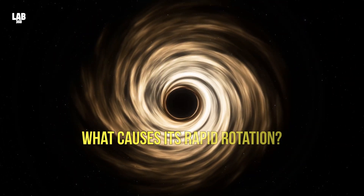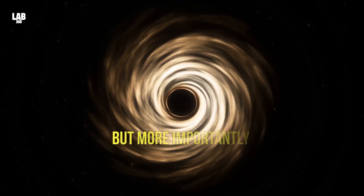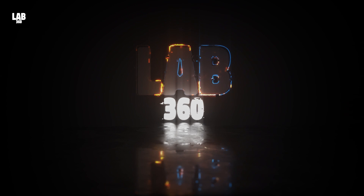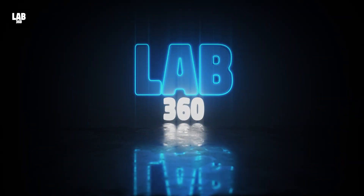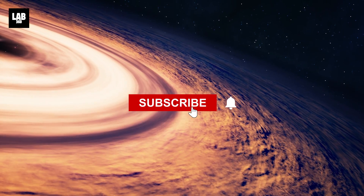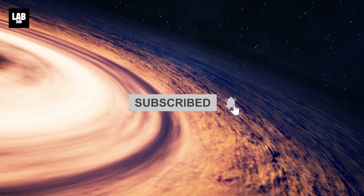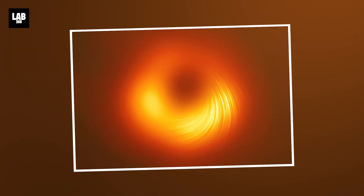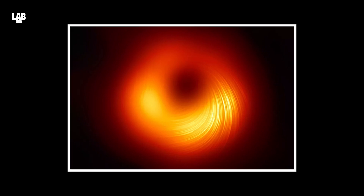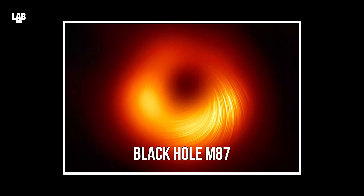What causes its rapid rotation? But more importantly, what's inside a black hole? By examining 22 years of data, it has been verified that the core of the black hole M87 spins.